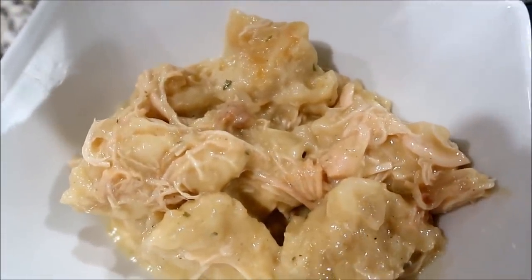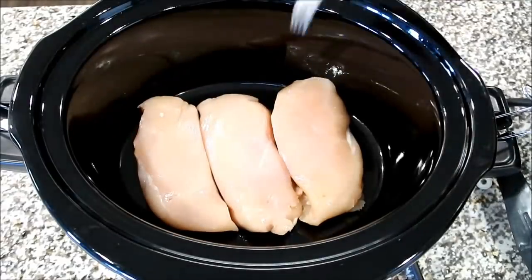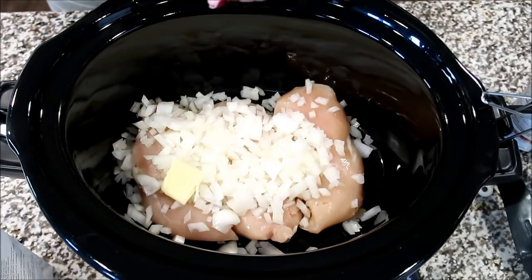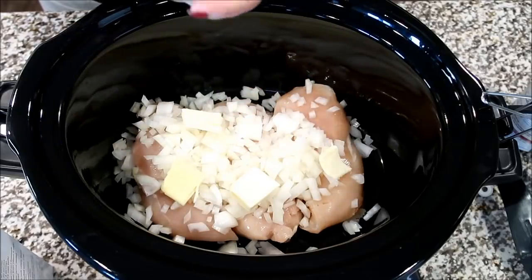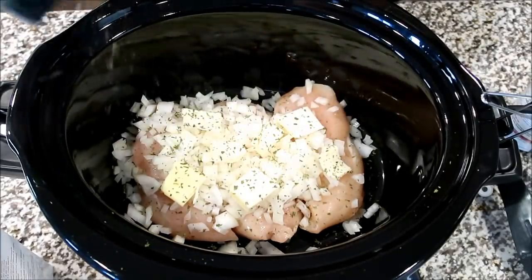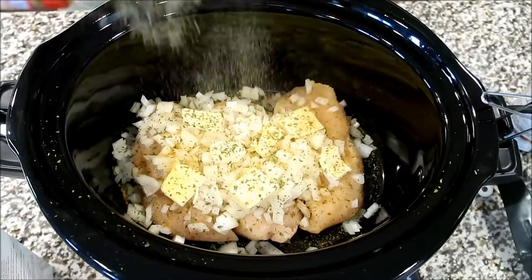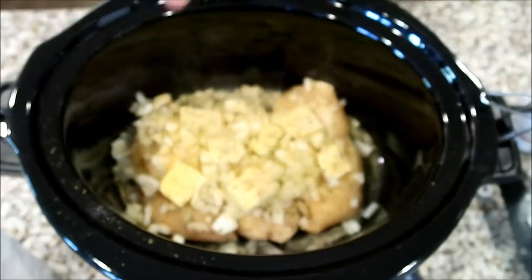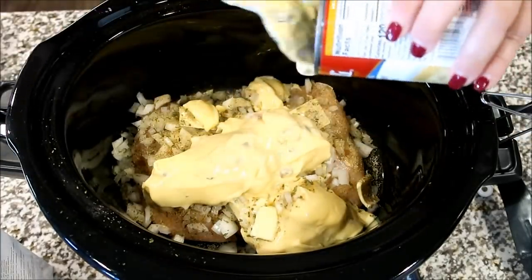Last but definitely not least, we're going to do some chicken and dumplings. I have to say this was probably my favorite recipe out of all of these. So to my slow cooker, I'm just adding in three good-sized chicken breasts along with some chopped onion, and then some pats of butter right on top of the onion. On top of that, we're going to add some dried parsley, some Lowry's seasoned salt or any seasoned salt that you prefer, some poultry seasoning, some garlic powder, and some black pepper. Then right on top, we're going to add two cans of cream of chicken soup as well as some chicken broth, just spread that all over top of the chicken. You're going to let this cook for about six and a half hours on low.